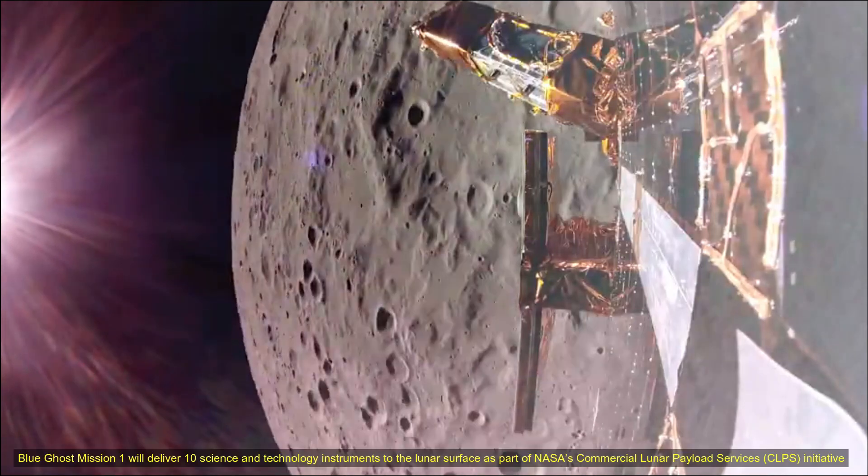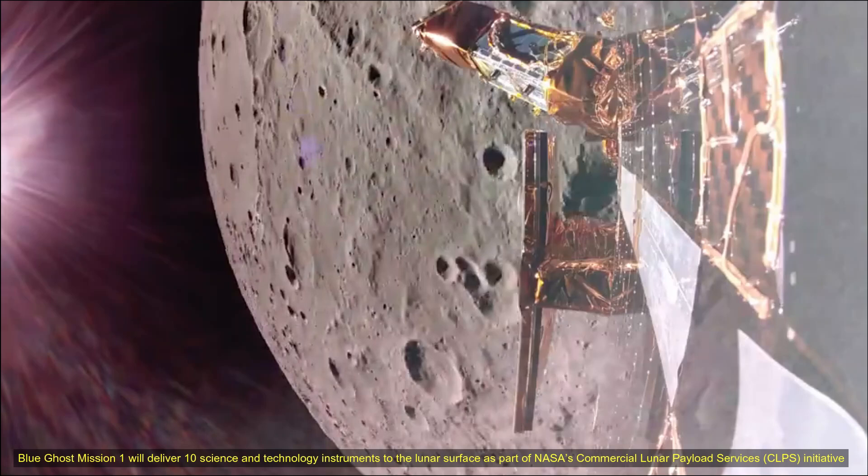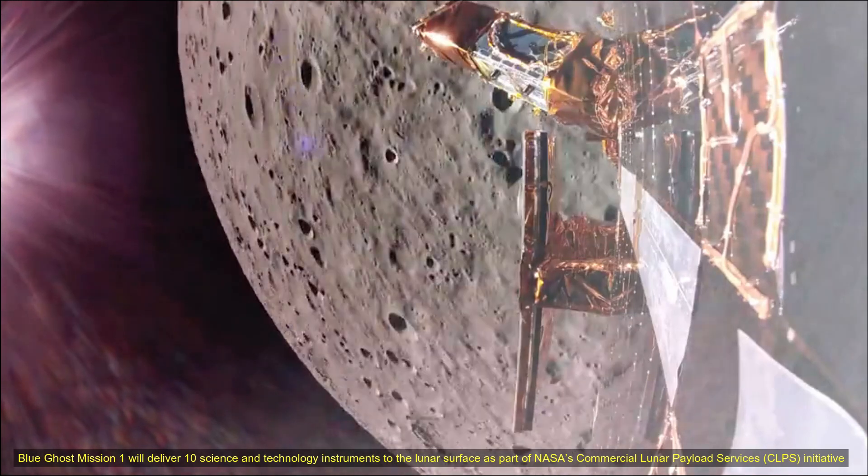This footage was captured by the Blue Ghost spacecraft shortly after the second lunar orbit maneuver. In this footage, it captures Earthrise and Earthset.